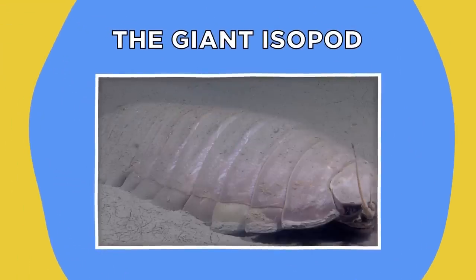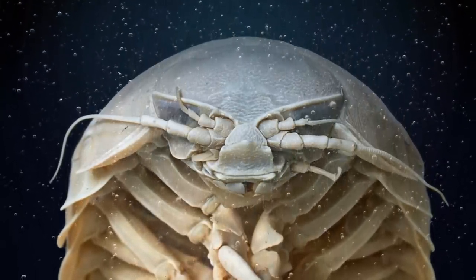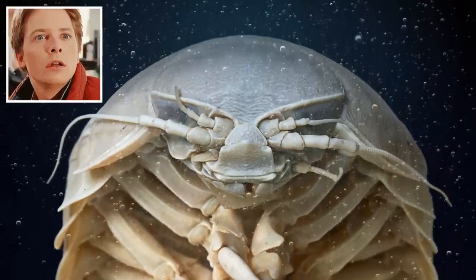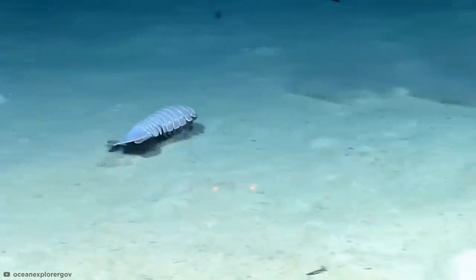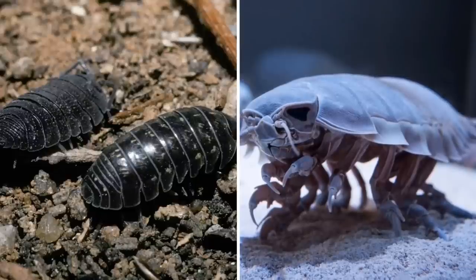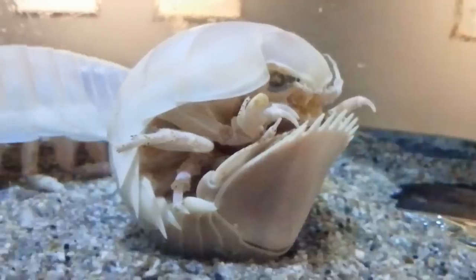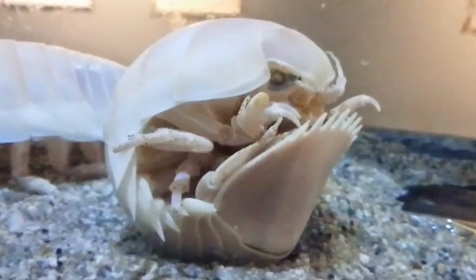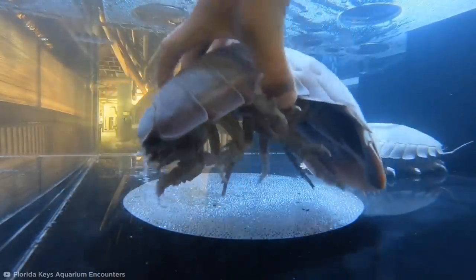The Giant Isopod. The Giant Isopod is a creature so prehistoric-looking that it's hard to believe it exists in the same timeline as us. These curious crustaceans can be found deep down on the ocean floor and basically look like monstrously-sized wood lice or pill bugs, which also happen to be their closest relatives on land. Just like pill bugs, the Giant Isopod also has the handy ability to roll itself into an armored ball when threatened by predators. The 14-legged Goliaths have been recorded to grow up to 16 inches long.